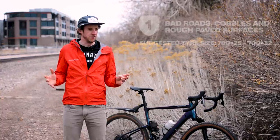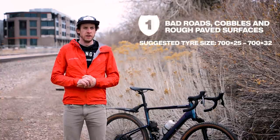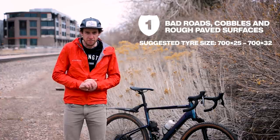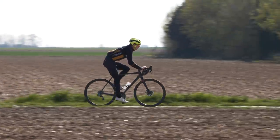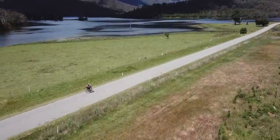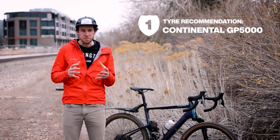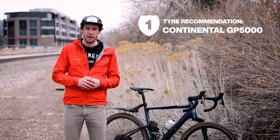Grade one. This is basically bad pavement — very smooth dirt — something you can basically ride a road bike on. You're going to be totally happy on a 700 by 25 millimeter tire, 28 millimeter tire, something like that. Traction in grade one is not really an issue. You just want a bit higher volume than what you would normally ride on a good road just to keep yourself more comfortable. Personal favorite: the Continental GP 5000 comes in big sizes. Get a 30 millimeter version and you'll be super comfortable and still be able to ride really fast.